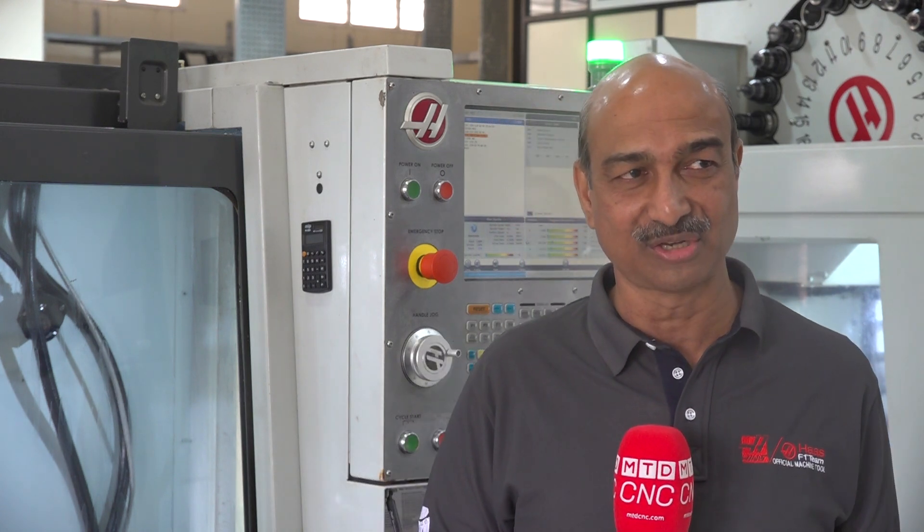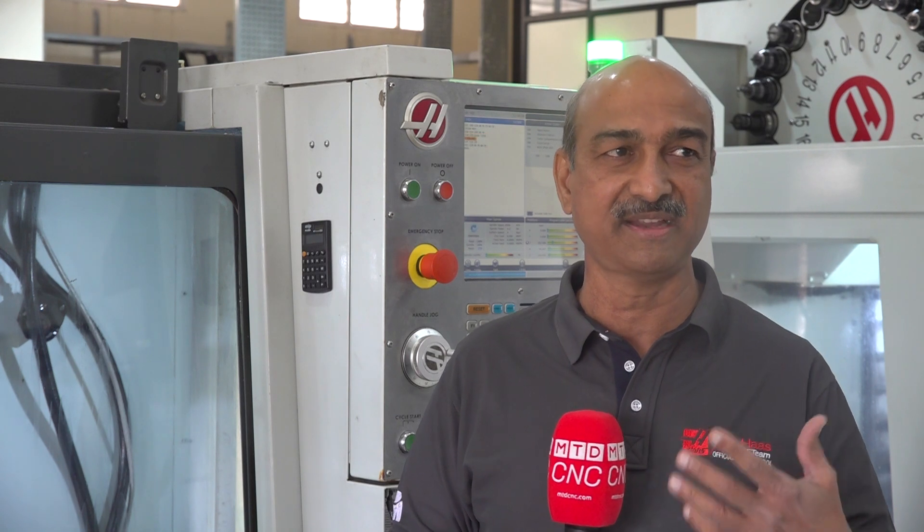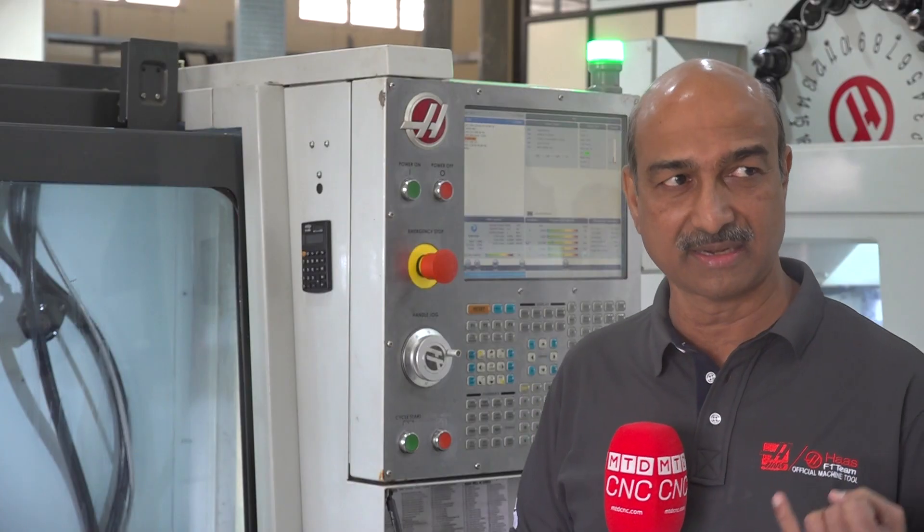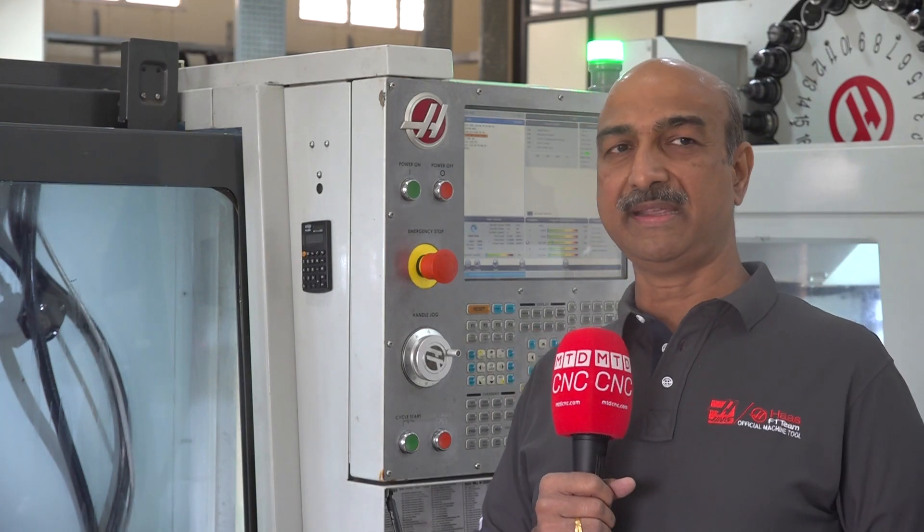Looking at Manau — I started my journey from Manau from 2006 onwards, and many of my colleagues have been there since even earlier years. One of the biggest strengths of Manau is keeping a good team in sales, application support, and service support. That is the key strength. We have a team working for many years, contributing to the success of Manau and also to the sales of Haas machines.